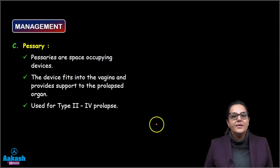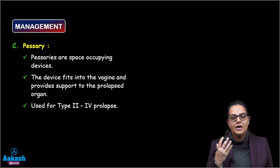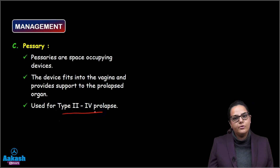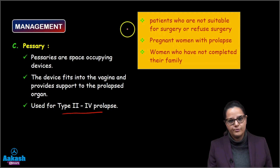Third are the pessaries. Pessaries are nothing but space-occupying devices. They are fitted into the vagina and they support the prolapsed part. They are generally used for type 2 to type 4 prolapse. Pessaries are used for patients who are not suitable for surgery or who refuse surgery.